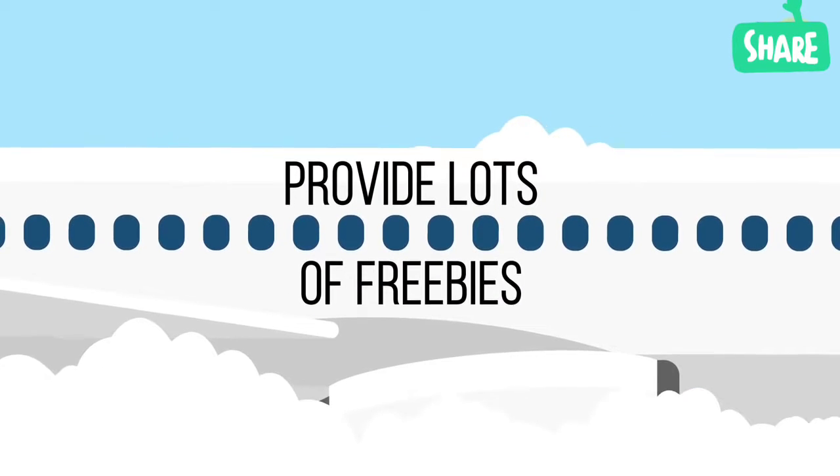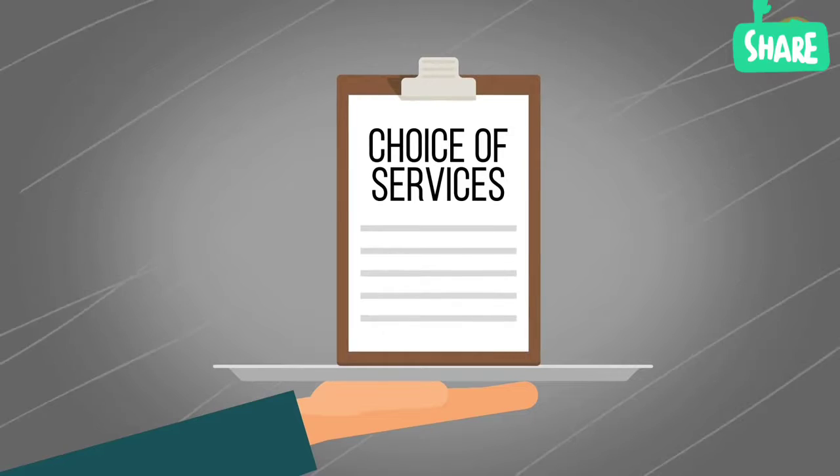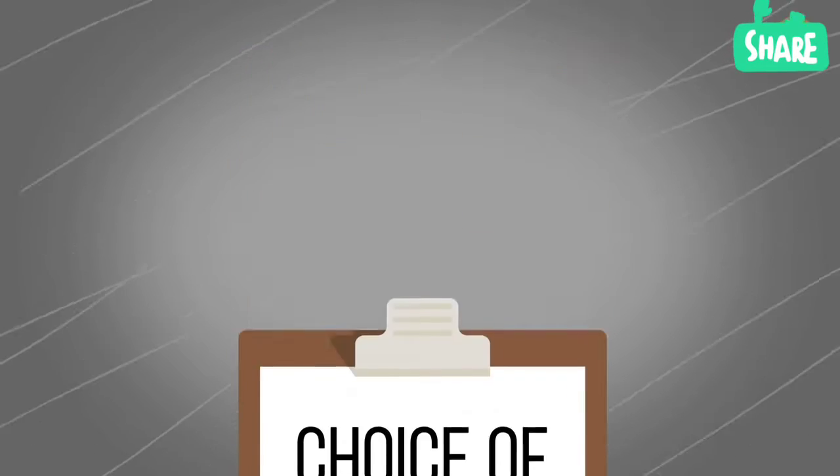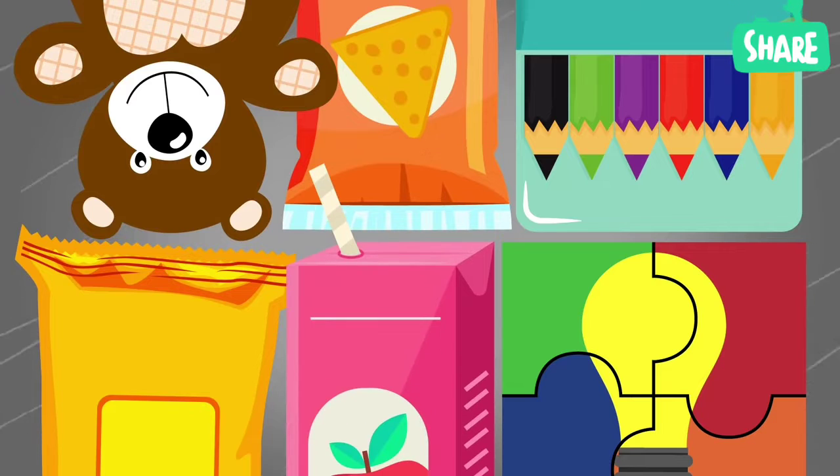Many airlines provide their passengers with lots of freebies. To find out what they are and get them, just ask. Children's pencils, wet wipes, puzzles, toys, snacks, and juices — each airline has its own assortment.